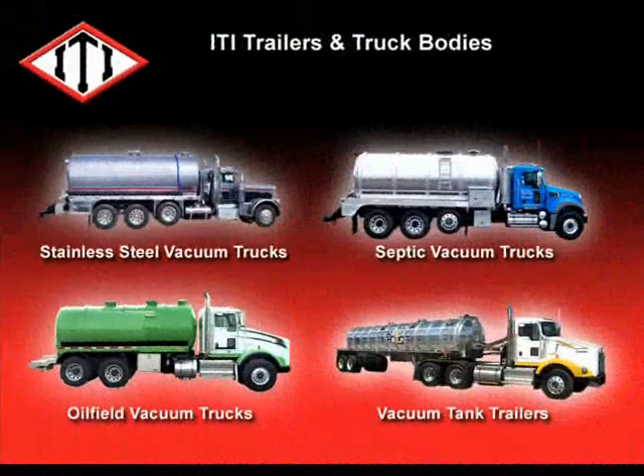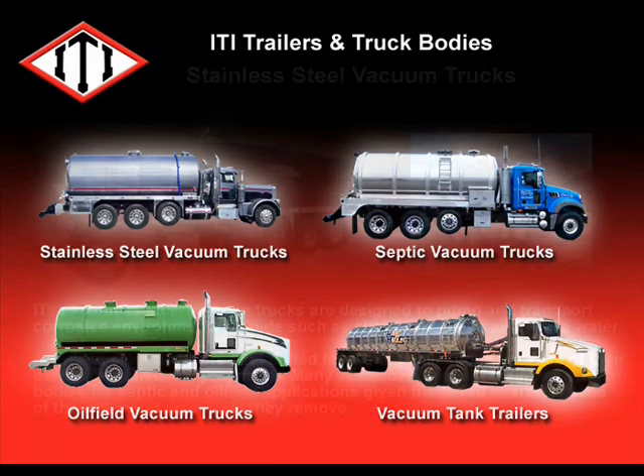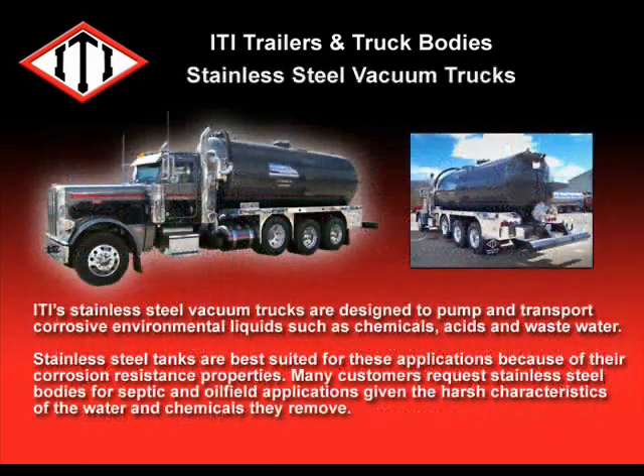ITI offers a complete line of vacuum trucks that can be customized for your needs. We offer stainless steel, septic, and oil-filled vacuum trucks, and vacuum tank trailers. ITI stainless steel vacuum trucks are designed to pump and transport corrosive environmental liquids, such as chemicals, acids, and wastewater.